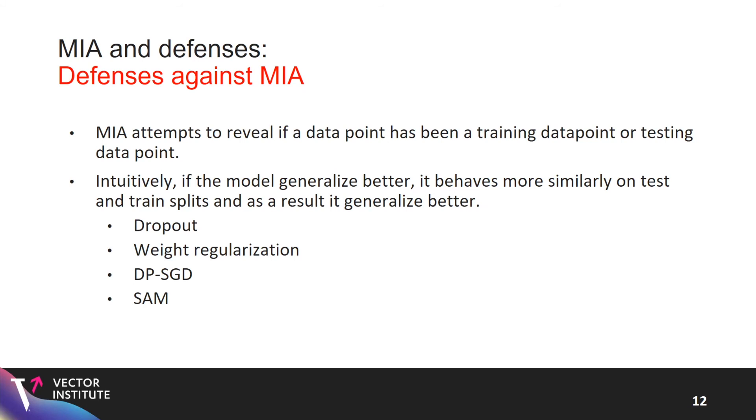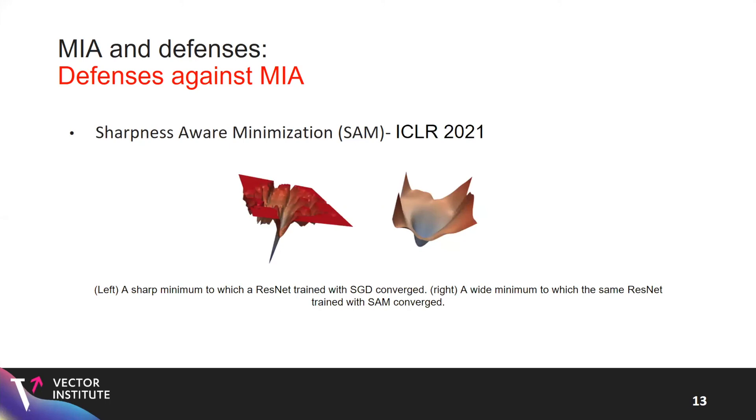DPSGD as a differentially private algorithm is also helpful against other attacks and has additional characteristics. I also explored another method called SAM — sharpness-aware minimization — which is the main focus of my presentation. I explored the potential of this new optimizer for improving generalization and thereby improving robustness against membership inference attacks. In a nutshell, SAM tries to find a local minimum with minimum sharpness, meaning it finds a local minimum where the loss value for the neighborhood is also low.